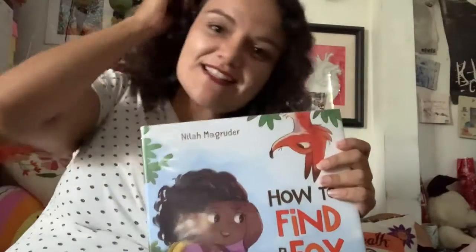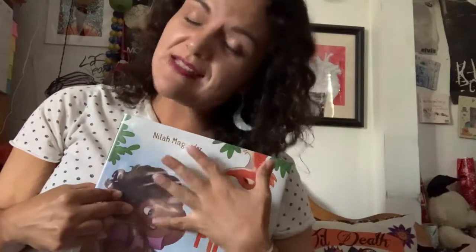So there we have it — how to find a fox. I think it sends a really nice message about not giving up, even though things get frustrating and things are taking too long. Because remember, good things come to those who wait with hard work and determination. I hope to see you guys next time. Stay safe. Bye.